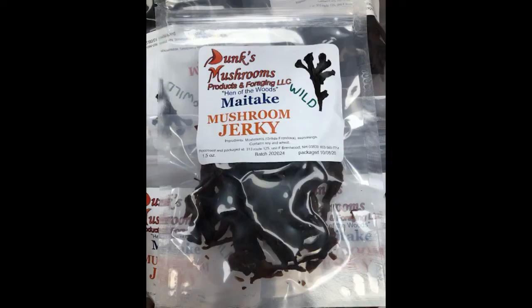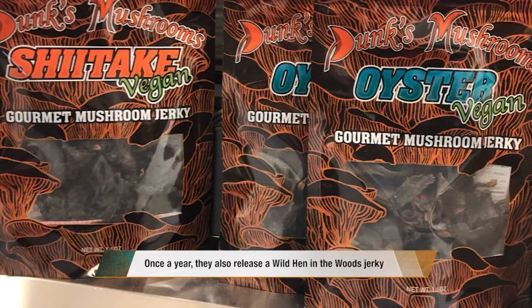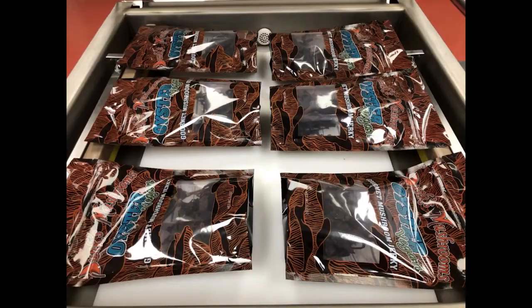Using vacuum tumblers, he turns mushrooms into tasty jerky in almost no time. He can vacuum tumble the mushrooms with marinade for approximately 20 minutes and achieve the same results as an 18-hour marinade. As for taste and texture compared to traditional jerky — the taste is very much the same. Dunk's most common mushroom jerky comes from shiitake and oyster mushrooms. The oyster is more similar to a tough beef jerky, while the shiitake is a little more chewy. Many people tell him they don't even like mushrooms, but they love the jerky.